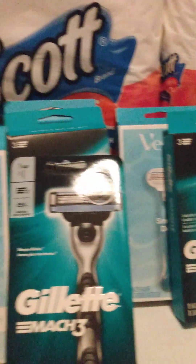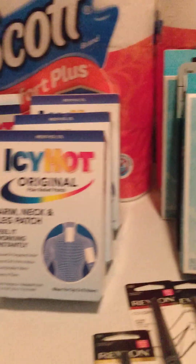Hi, welcome back to my channel. Here is my latest CVS and Walgreens haul. Let's get into it.